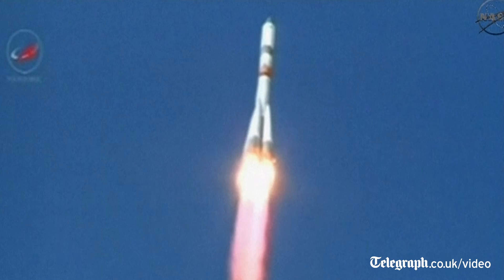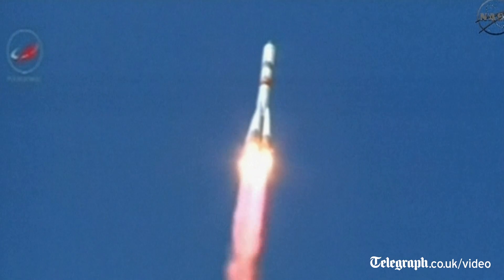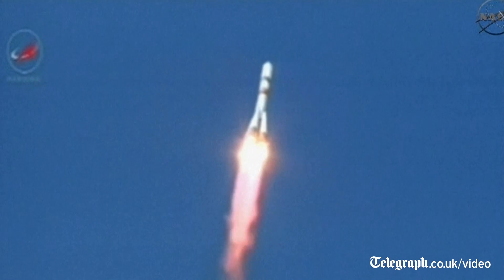All first stage engines are up and running in good shape. All parameters are nominal according to reports from the blockhouse at Baikonur.